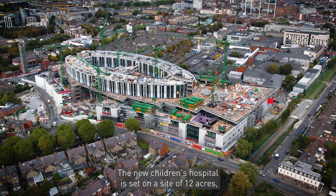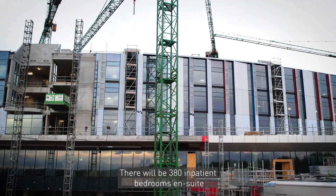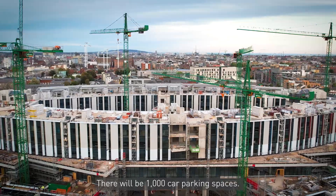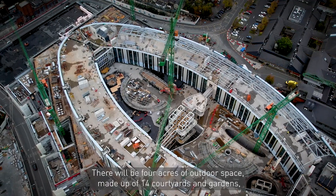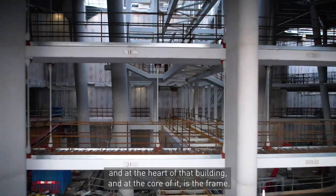The New Children's Hospital is set on a site of 12 acres, the equivalent of four full-size GAA pitches. There'll be 380 inpatient bedrooms, en suite, and crucially with a bed so a parent can stay with their sick child. There'll be 1,000 car parking spaces and 6,150 rooms in total. There'll be four acres of outdoor space made up of 14 courtyards and gardens, and at the heart of the building is the frame.